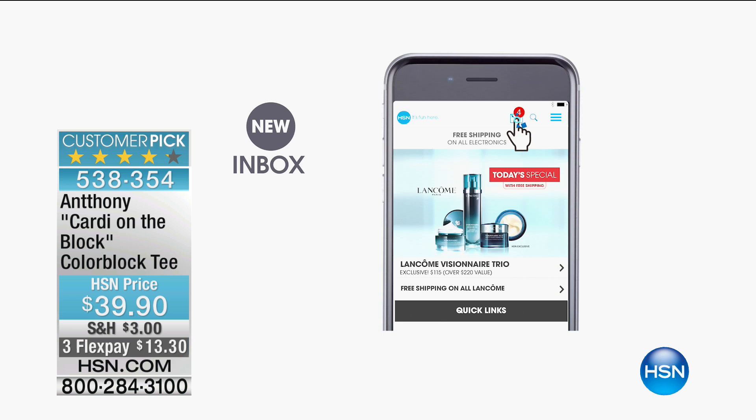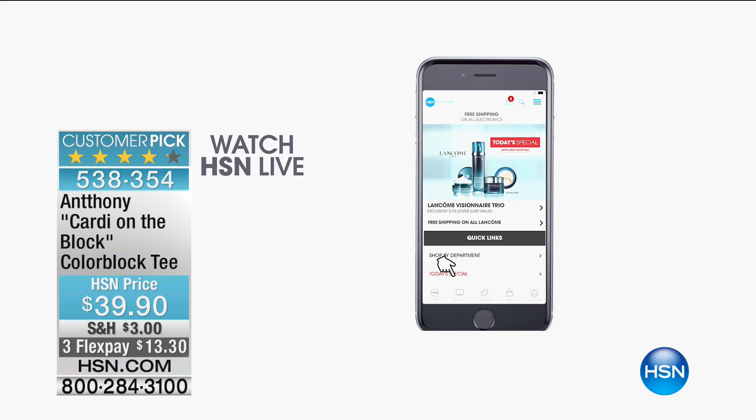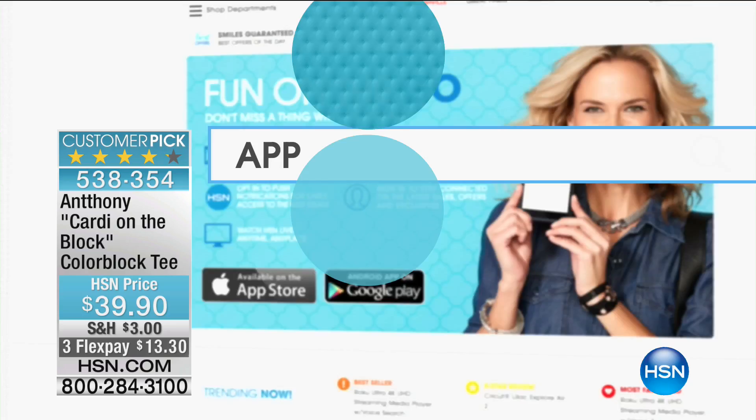Some of you may or may not be shopping on our HSN app. I highly recommend downloading the HSN app — it's free and you'll have access to everything going on at HSN. You can be alerted to who's coming and when, so you'll never miss a show. You can check out with a fingerprint, watch live, or see what aired earlier.